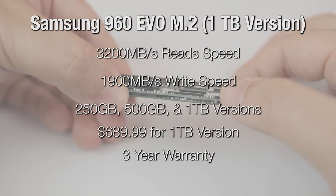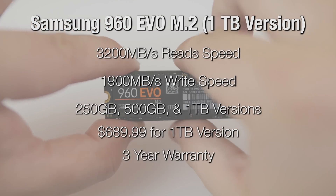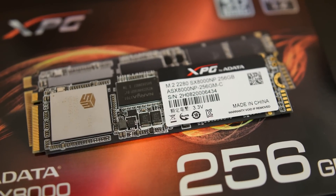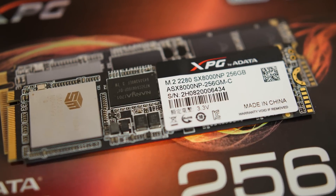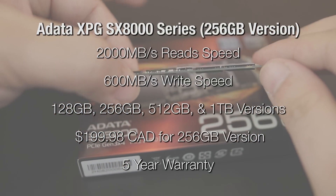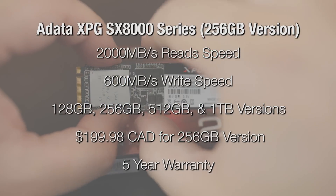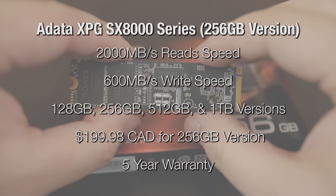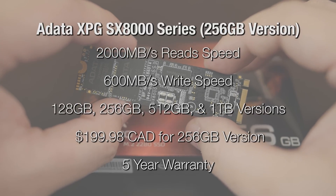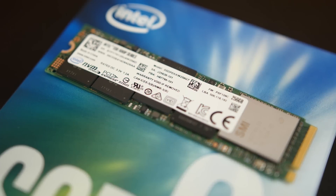The 960 Evo also comes in 250GB and 500GB capacities with 3-year warranties. Here we have the ADATA XPG SX8000 series, which comes in 128, 256, 512GB and 1TB options. The 256GB model we have here has sequential read speeds of 2000MBps and sequential write speeds of 600MBps. The XPG SX8000 comes with a 5-year warranty.